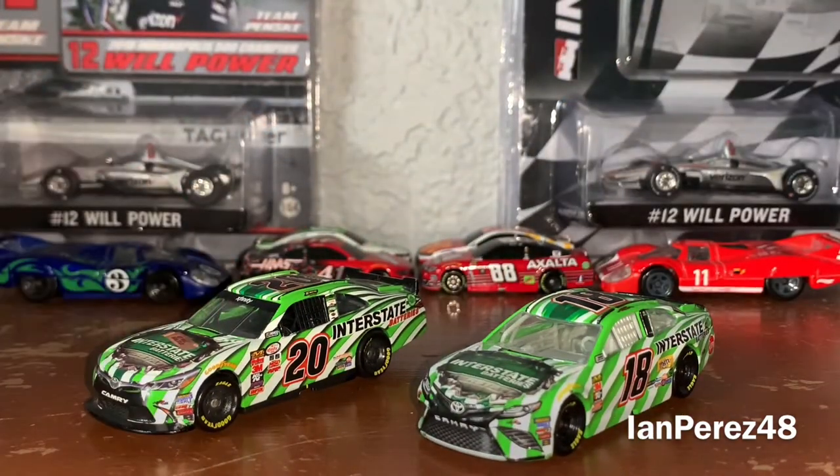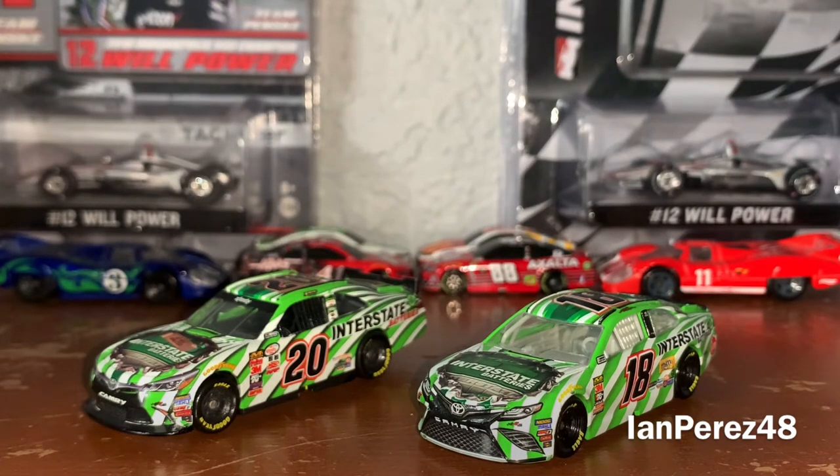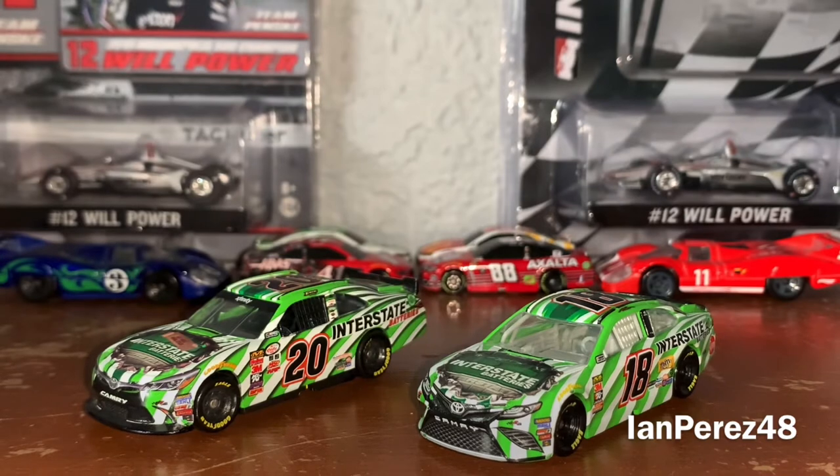So the Zebra Interstate Batteries scheme — it's popular for the wrong reason, let's just say, because the design is just not that good and it's been outdated. It was run for about five years before Interstate brought back the lightning bolts last year. In my personal opinion, I have a love-hate relationship with the Interstate Batteries Zebra design. I can see why people don't like it, but other times it's like, sometimes the scheme's not too bad.